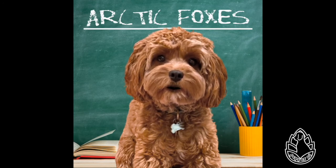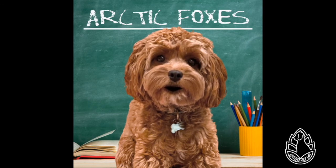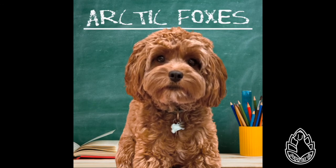Diet: Arctic foxes generally eat any small animal they find, including lemmings, voles, other rodents, hares, birds, eggs, fish, and carrion. They scavenge on carcasses left by larger predators such as wolves and polar bears, and in times of scarcity, even eat their own feces. Yuck — that means poop! In areas where they are present, lemmings are their most common prey, and a family of foxes can eat dozens of lemmings each day.